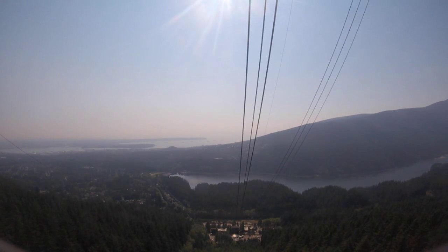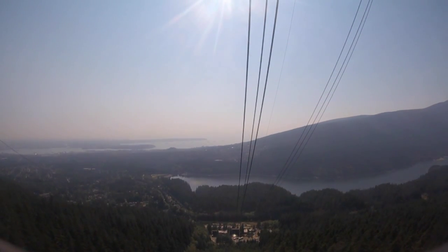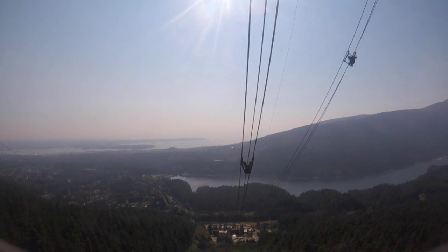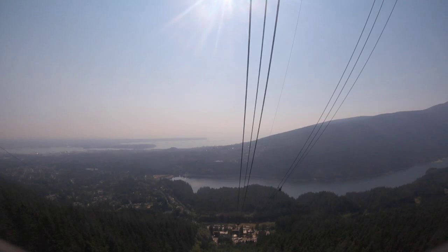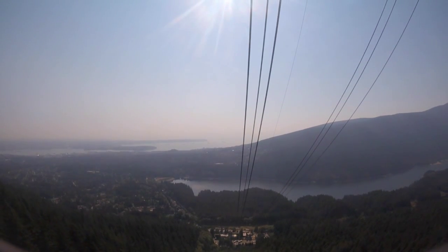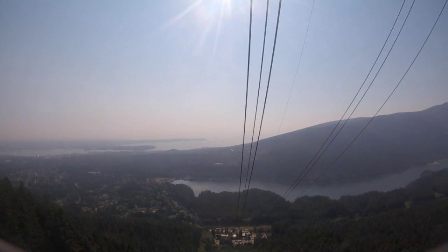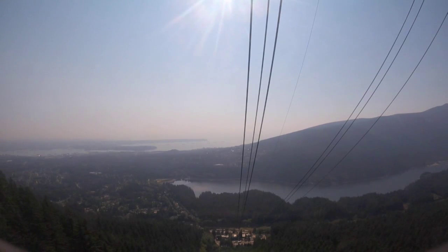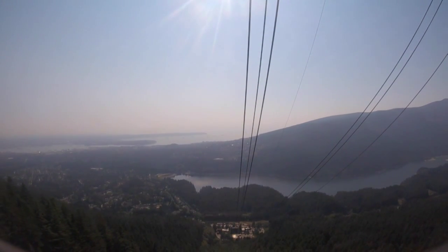Out the back window, you can see the Capilano Reservoir. It's bounded at the base by Cleveland Dam, which provides about a third of Vancouver's drinking water, primarily to the North Shore communities. In the distance, you can see the Lions Gate Bridge passing over the Burrard Inlet, leading into Stanley Park, which is 1,000 acres of parkland adjoining downtown Vancouver — the high-rise buildings you can see to the left.